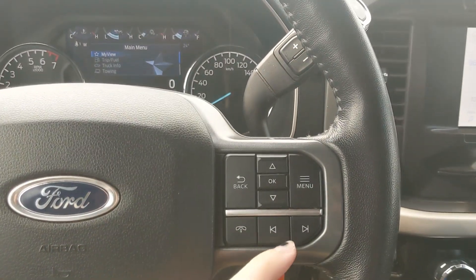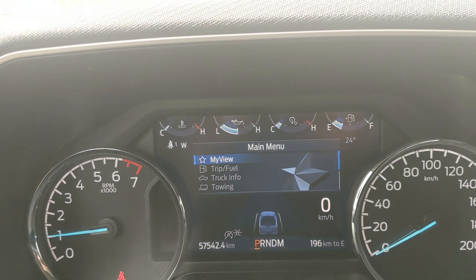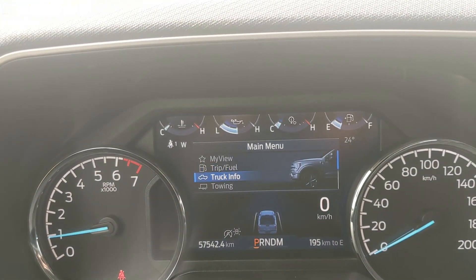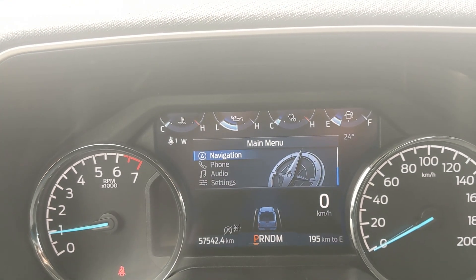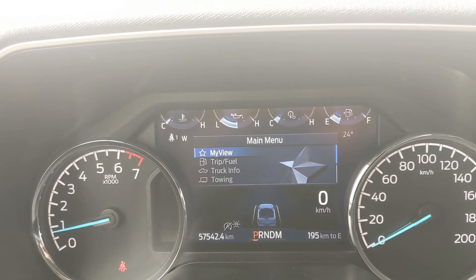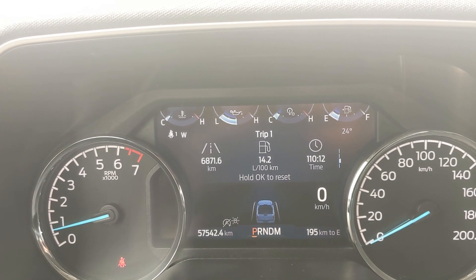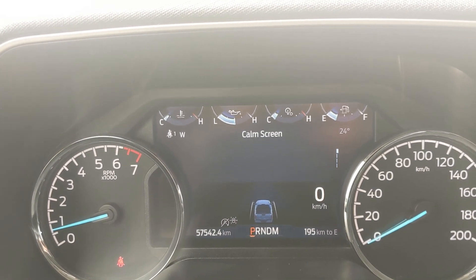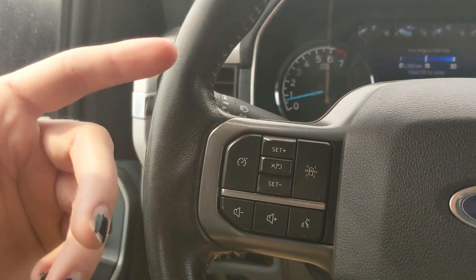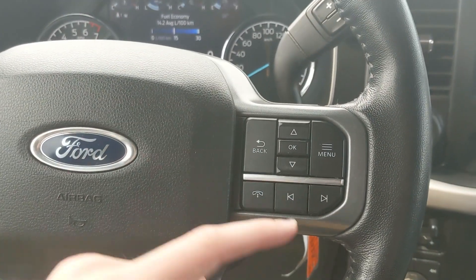Moving down to the steering wheel on the right-hand side, you have your controls for your center info screen where you can cycle through your trip and fuel information, truck information, towing information, navigation, phone, and audio controls, as well as settings for your screen and some other features including My View, a favorite screen for ease of access. Moving to the left, you have your cruise controls with lane keeping system and your hands-free phone and radio controls along the bottom.